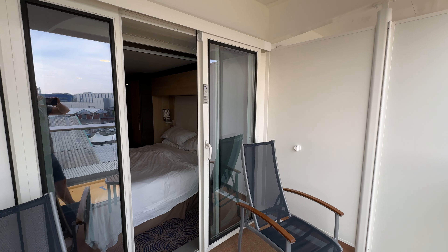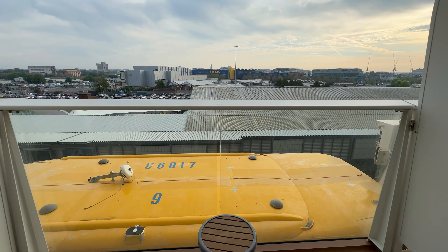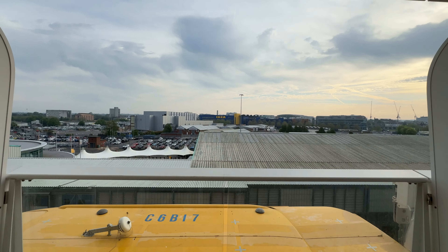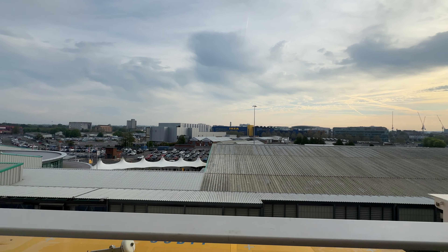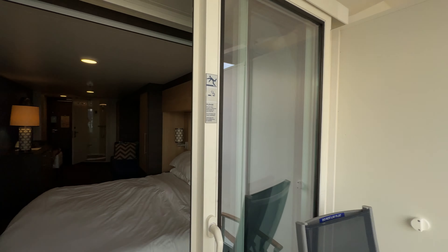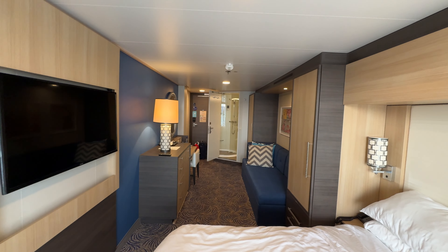If you choose to pay that little bit extra and choose your cabin, we'd strongly recommend just having a quick look at the layouts — just to make sure the balcony isn't obscured at all, and also to make sure you know what's above you or beneath you, because sometimes when they are setting stuff up it can be a little bit noisy in the morning.